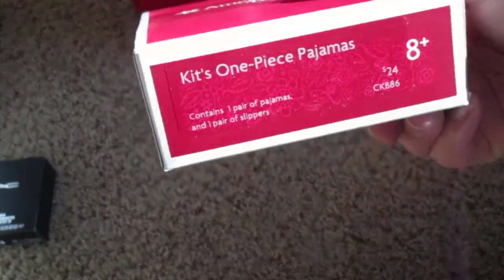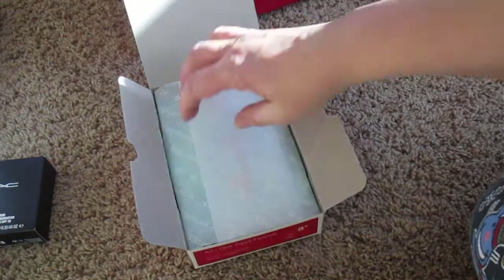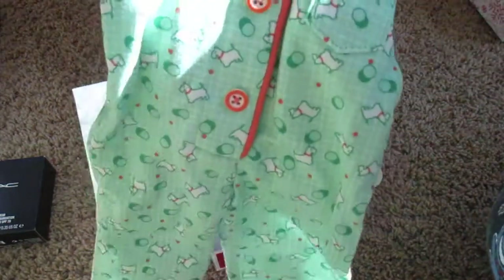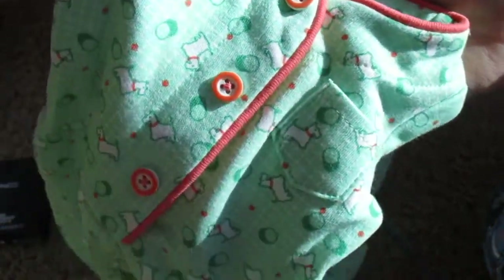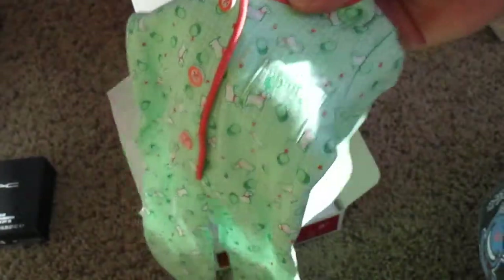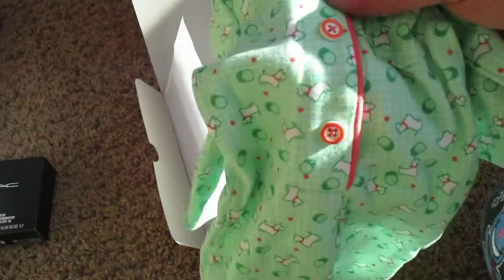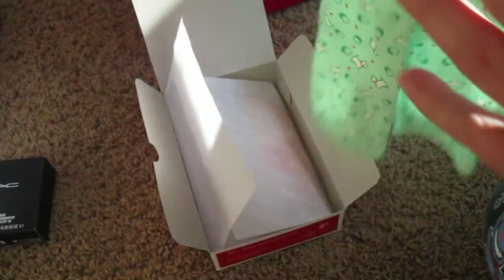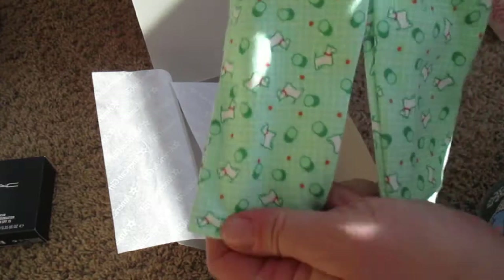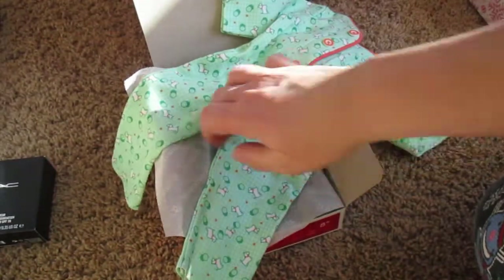Kit's one-piece pajamas — I've been wanting these since they came out. They are adorable. They're long-sleeved, very soft cotton. See how there's puppies? It's a green and orange with a little pocket here. The buttons are real buttons but they don't button — it velcros. Oh, those do button. It's even got a little butt flap. Very cute, nice attention to detail.